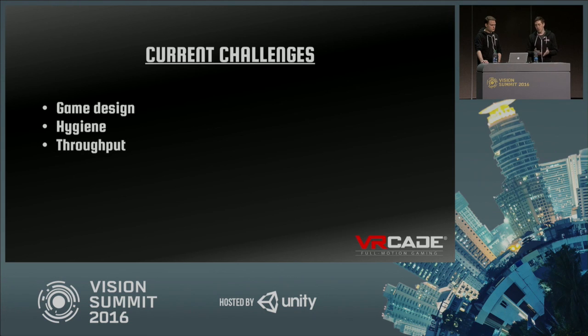Throughput is a major challenge. We want everyone to have time to really get the most of the system, but the business model needs to work for the arcade. Things we've done to minimize wait time: instead of waiting for hours like some VR exhibits, you put your name and phone number down — we've integrated a waitlist system that texts you when it's your turn. We also tutorialize the experience beforehand — picking up ammo, moving around — so that when you put the headset on, you're ready to play immediately.